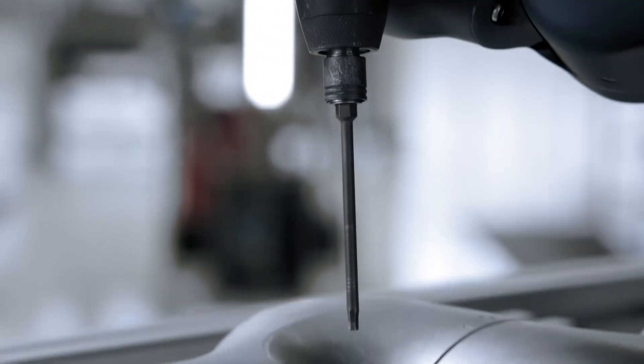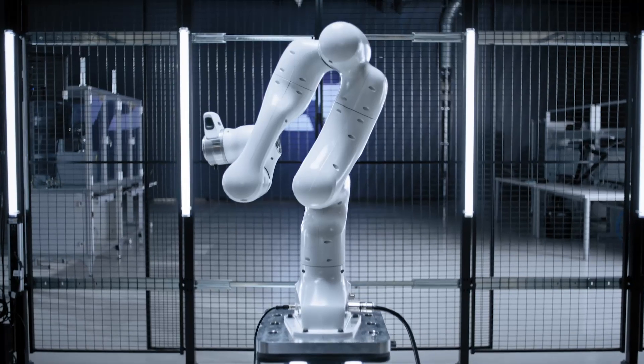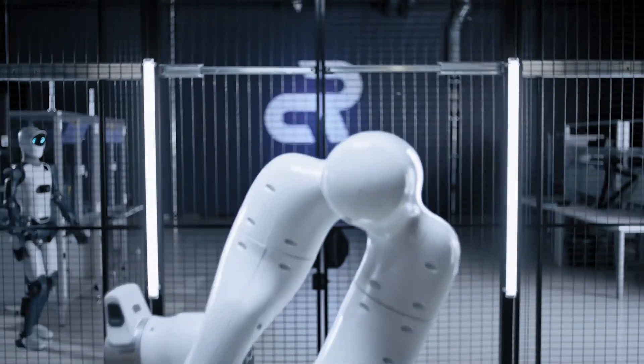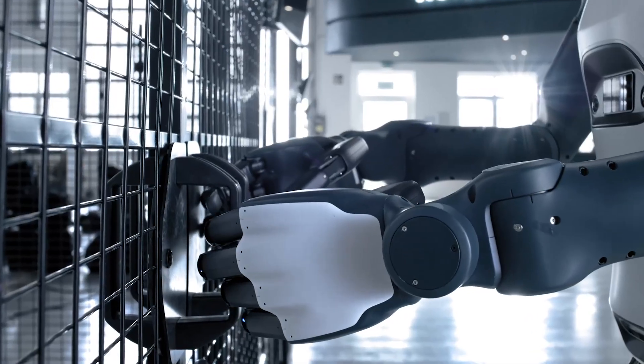Agile Robots is growing rapidly. In the seven years since its founding by experts from the German Aerospace Center (DLR), the company has doubled its revenue year-on-year, reaching 200 million euros.